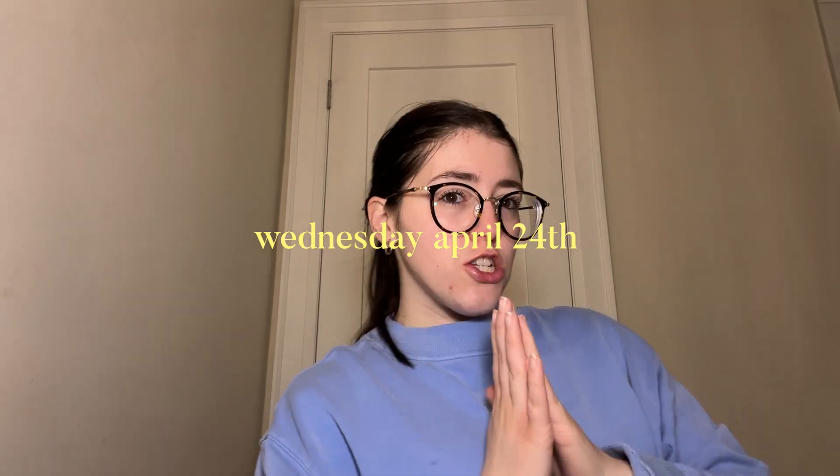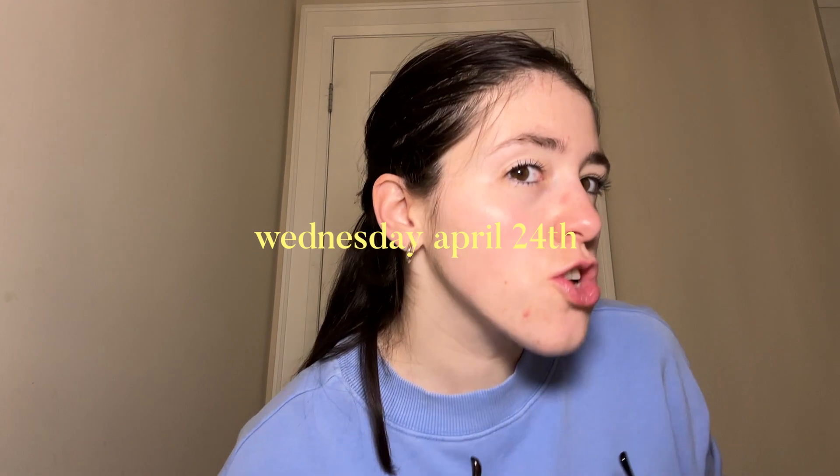Good morning, we are coming live from my bathroom. I just got ready for the day and I wanted to show my skin because I feel like it is finally improving and it looks so glowy.